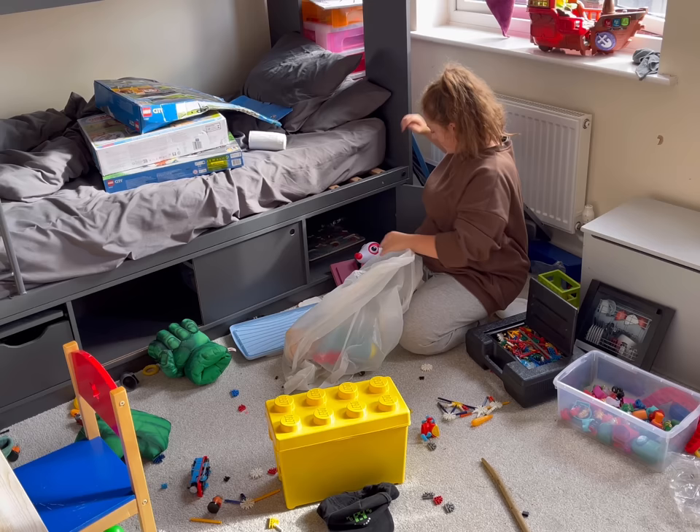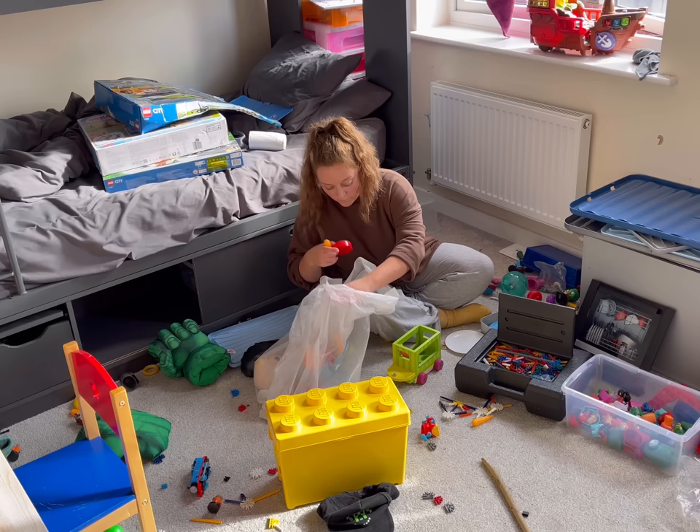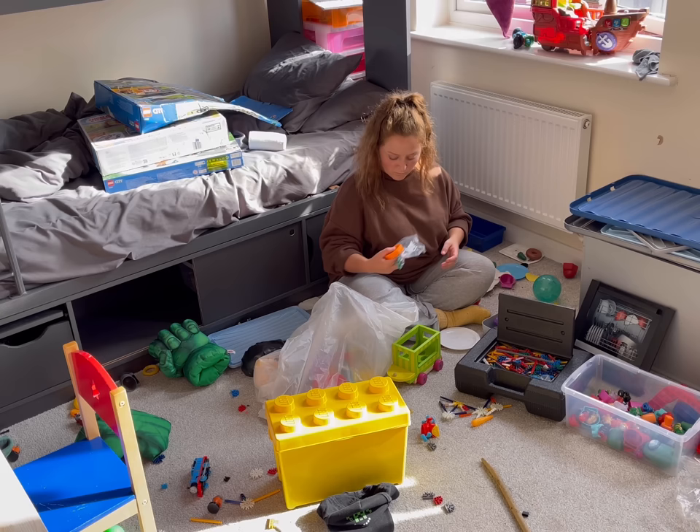Not every cleaning method is going to work for every person because we're all so different - it's really a case of trial and error, testing what works for you. And I'm always going to be here searching for new ways and new methods to deal with messiness, so hopefully eventually I'll find something that resonates with you.